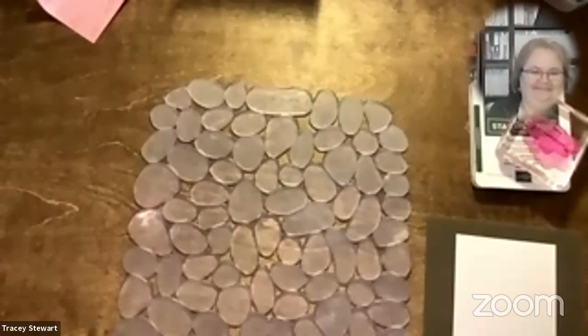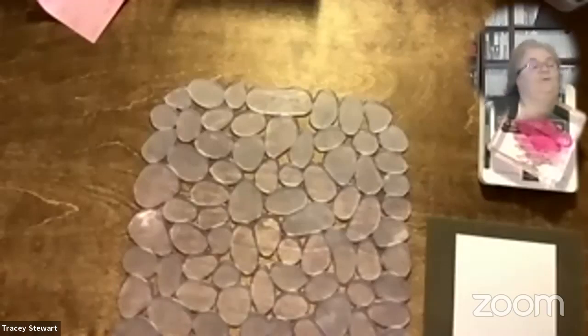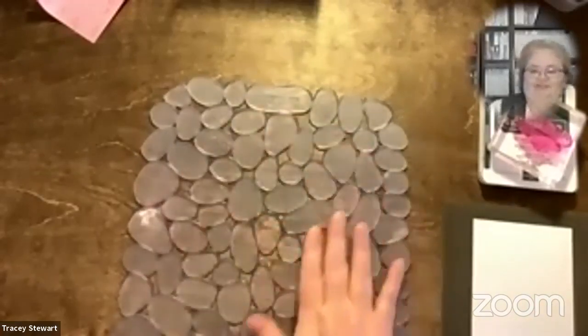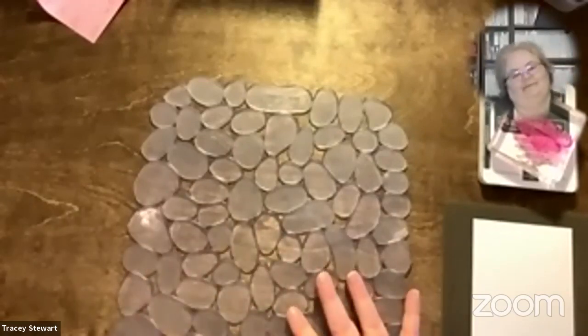Hello everybody. It is Tracy here, your friendly neighborhood paper pusher, who did not bring a cup of tea in the room with her — more than likely going to regret it very shortly. Welcome to What's Up Wednesday. I have this on my desk just to invite comments. I am actually going to use it. There's a purpose for it, but I'm curious if anybody knows why I have it on my desk.